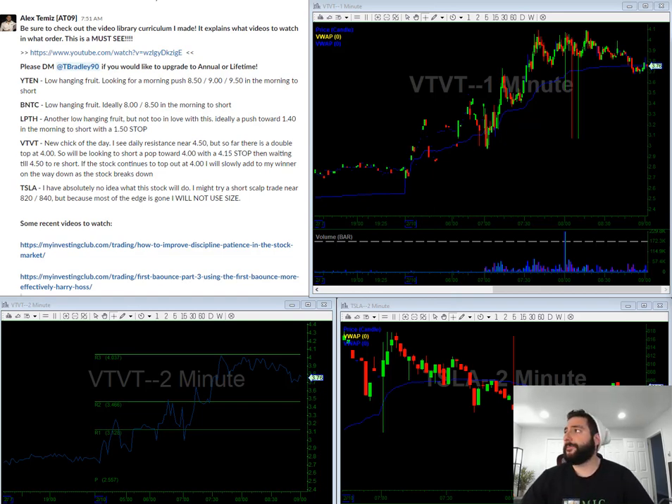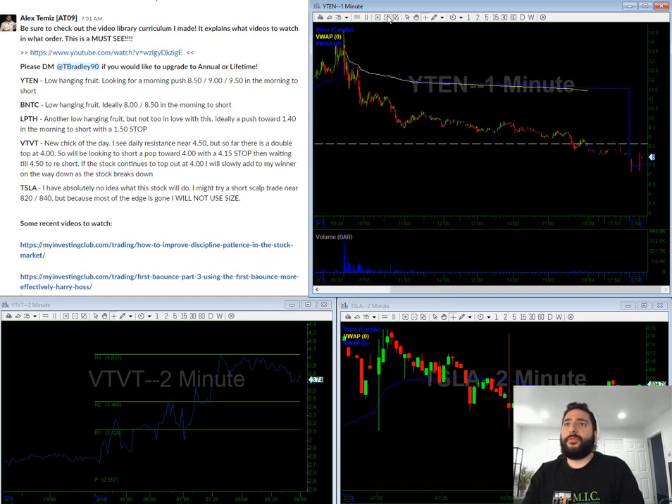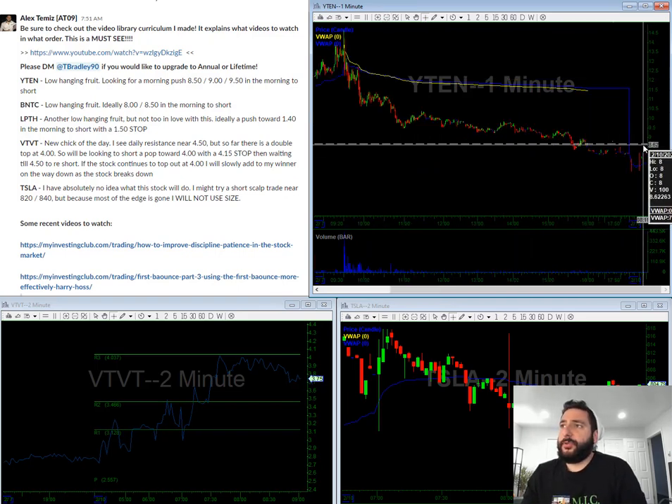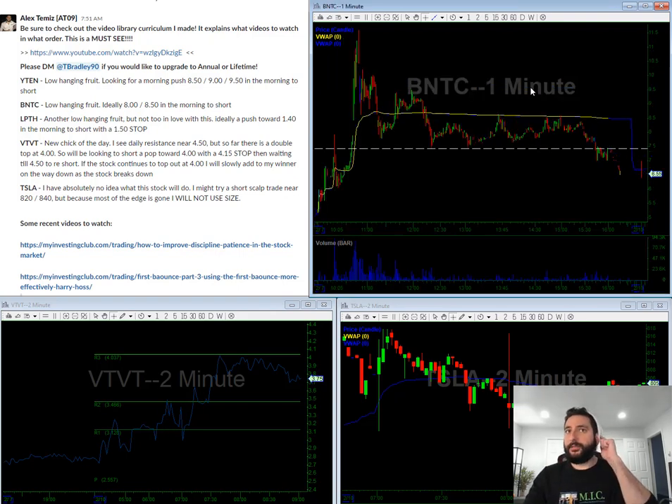Let's get started. YTEN — this is kind of a low-hanging fruit. What I'm looking for in the morning is a small push towards $8.50, I'm looking for $9, and I'm looking for $9.50 in the morning to short. So basically I am looking for these levels to short. This is a very thin stock so you have to be very careful with size on it, but looking for one, two, three over here to short.